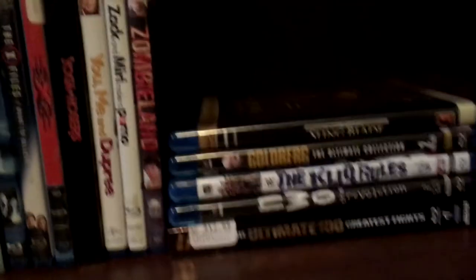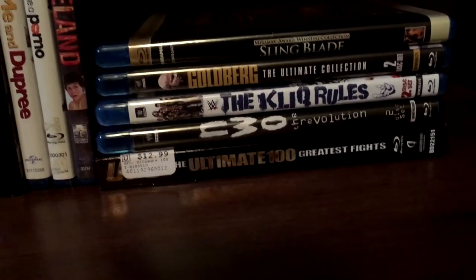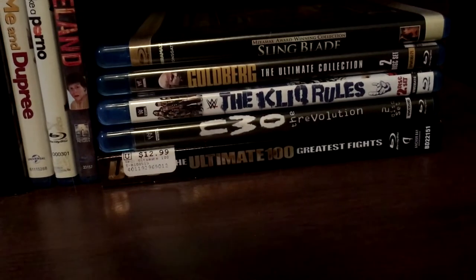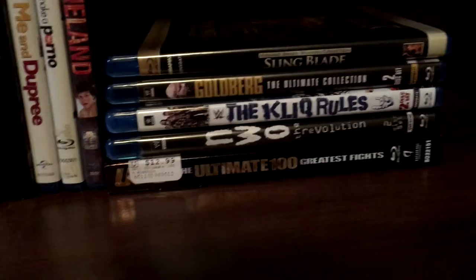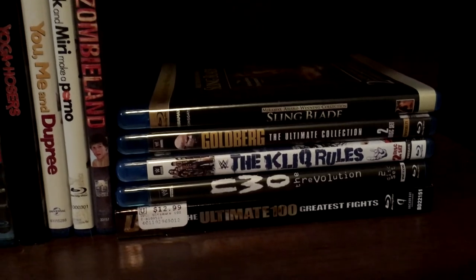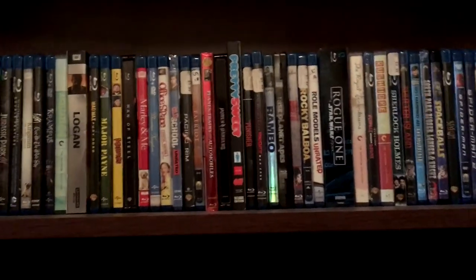Just sitting over here that I haven't put up yet, got some wrestling and UFC. Got UFC Ultimate 100 Greatest Fights — an essential Blu-ray or DVD purchase if you are a fan of MMA, it is really great. I wish they would come out with a Volume 2, 100 more Ultimate Fights, because it is a great set. Then got NWO The Revolution, The Kliq Rules, Goldberg Ultimate Collection, and Sling Blade. And that, my friends, is my entire Blu-ray collection. Thank you for watching — please drop a like if you like the video and subscribe for more content.